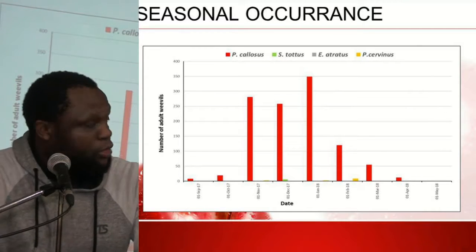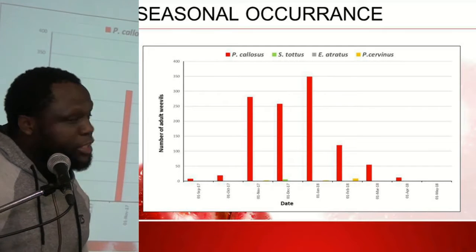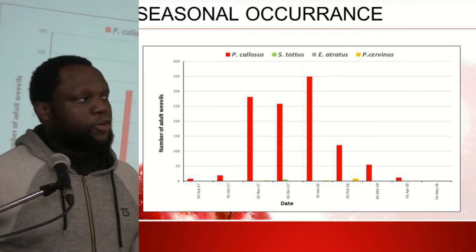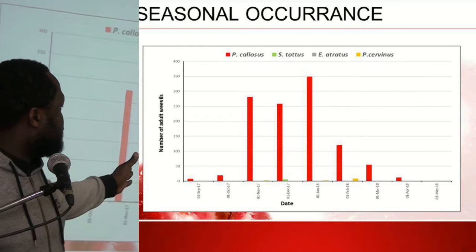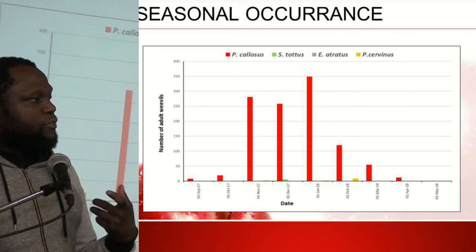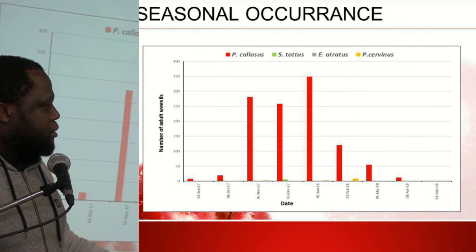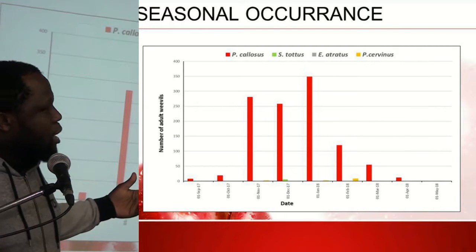Regarding seasonal occurrence, the peak population occurred from early November up until mid-January. There is a theory among growers that the sudden decrease in population from mid-January through May could be due to the aging of the mandibles of adult weevils. After conducting the study, I surveyed the orchard floor and sampled for weevils, finding quite a large number present.